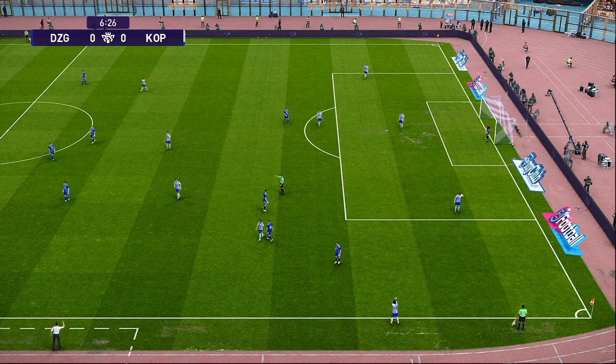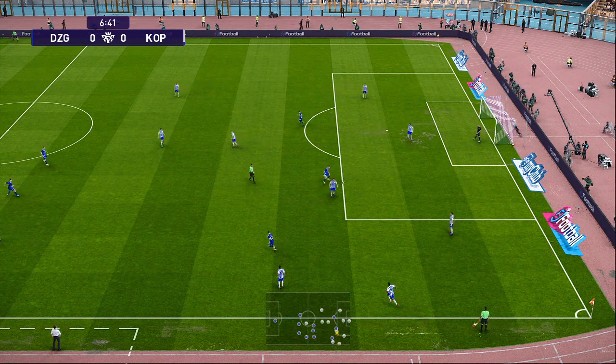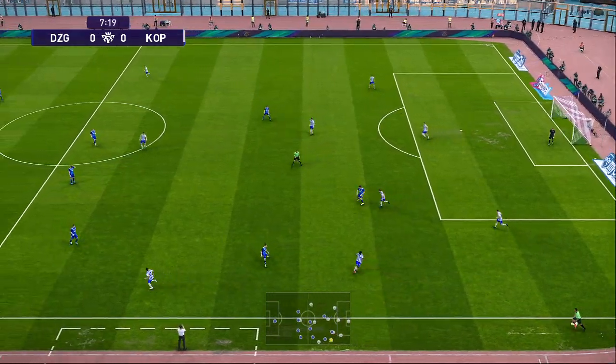One glance and you know where we are. It is one of the most recognisable arenas for the beautiful game in the world. And boy, does it add to the occasion.